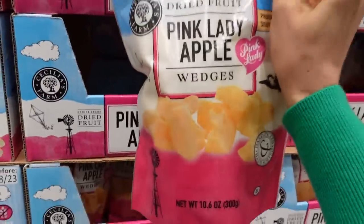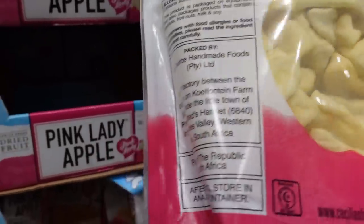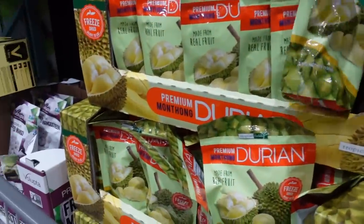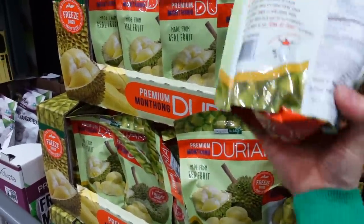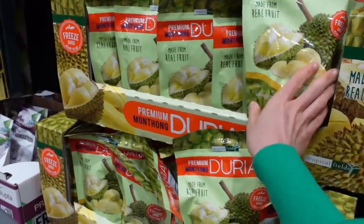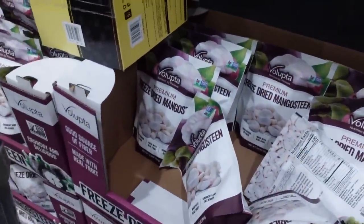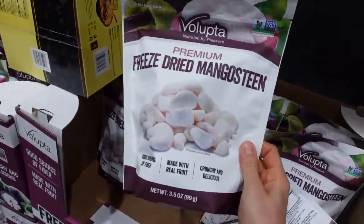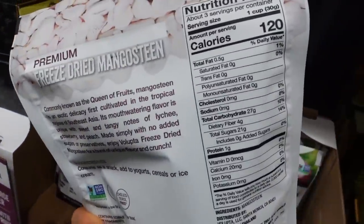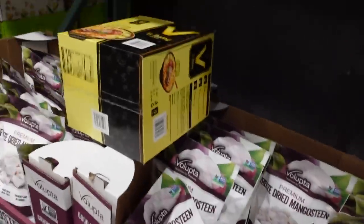This is new: Pink Lady Apple wedges — they look soft, I may have to get these. The freeze-dried durian is back! This stuff is good, but you only get three servings and it's $12.69. This is new: dried mangosteen. This is a company I used to buy the beet chips from. It doesn't seem like you get much — $9.99, three servings. What? This is Costco. Three servings? What am I supposed to do with that?